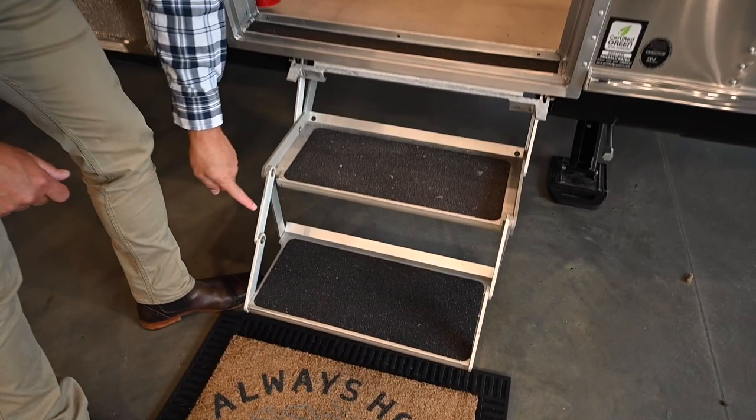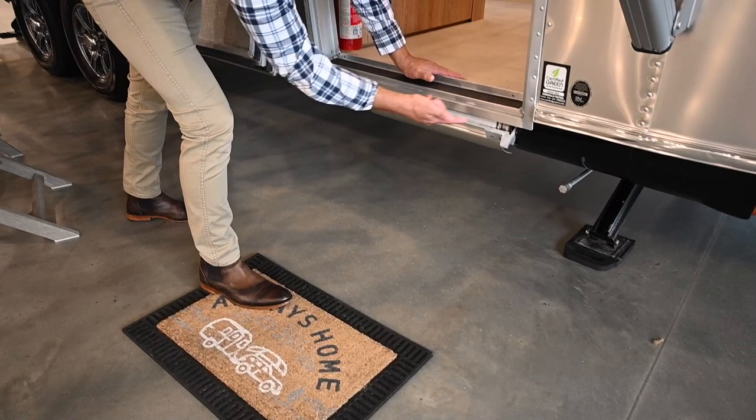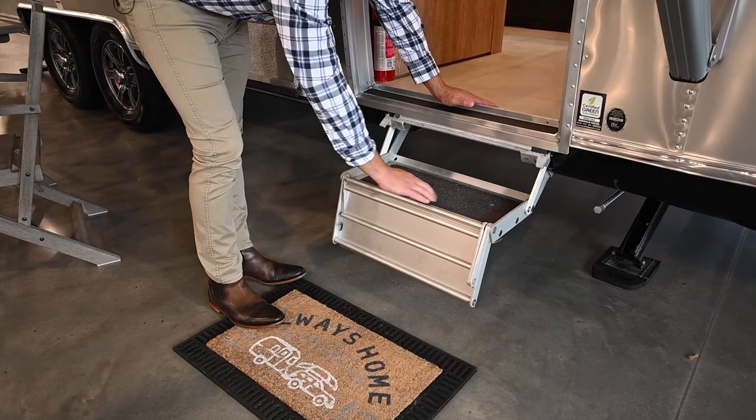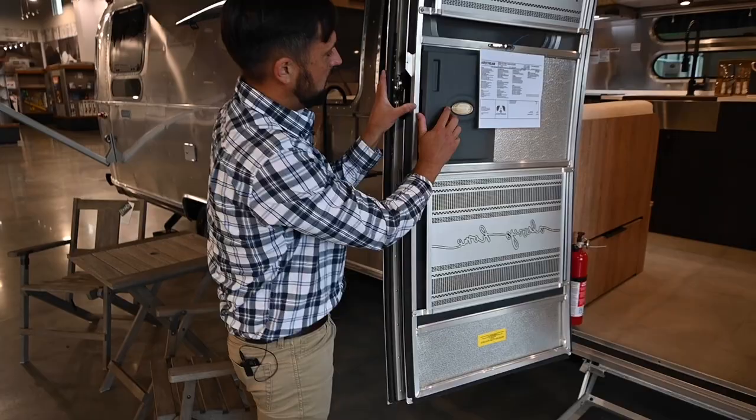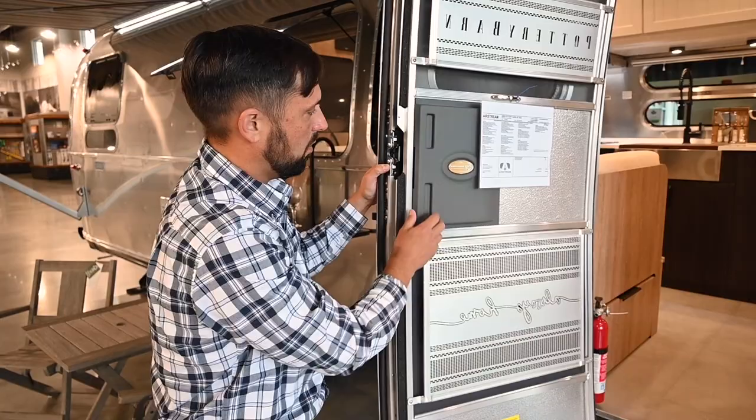The entry step is two steps — you can fold the bottom one up and use just one, or tuck the whole thing away completely flush in transit. This is a 90th anniversary edition — not all Pottery Barn editions will be, since most will be built after January 1st, 2021, which will be Airstream's 91st year.